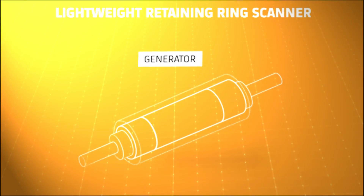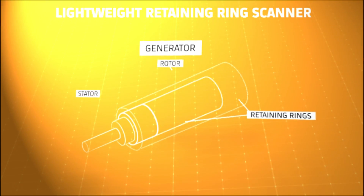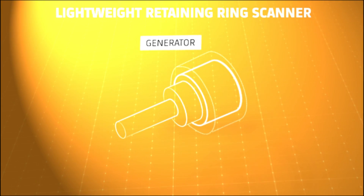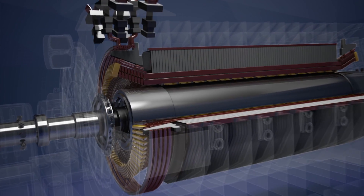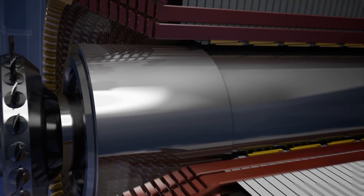In generators, retaining rings are considered as one of the most critical parts and require particular attention during inspections. These rings are shrink fitted on both ends of the rotor to mechanically secure the rotor end windings against centrifugal forces.